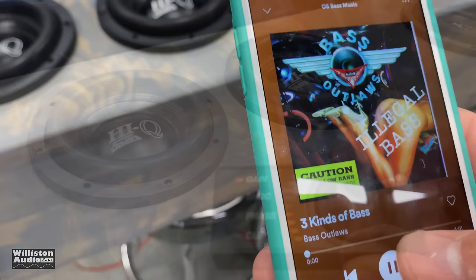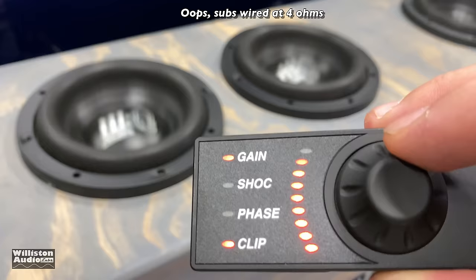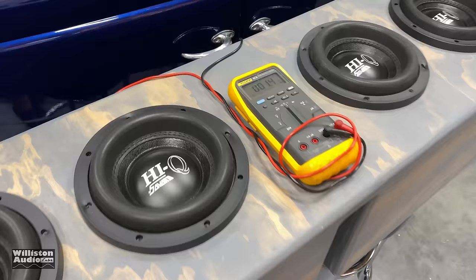All right, first demo song — Three Kinds of Bass by Bass Outlaws, let's see what we got. Actually, big dummy just noticed that I rewired these a while back for 4 ohms — they're wired in series instead of parallel. I'm going to fix that, wire them in parallel real quick, and then do some more tests.